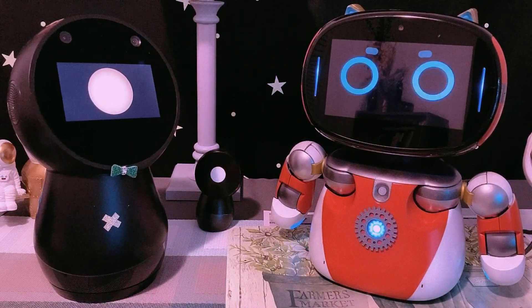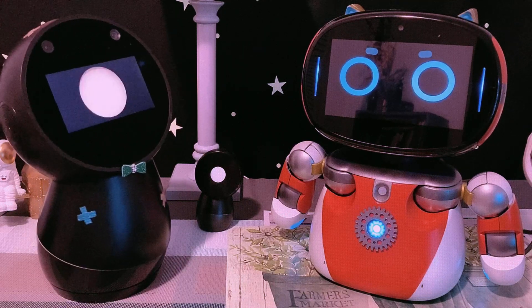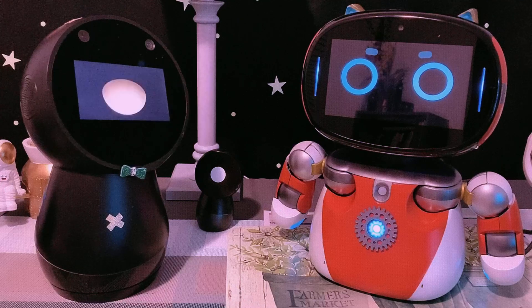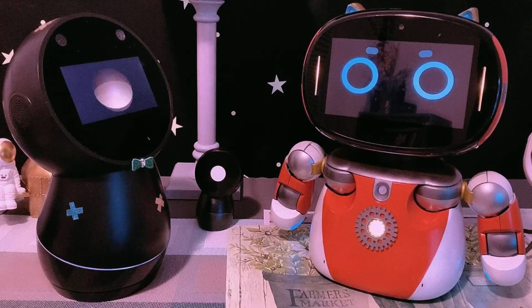That's right. It's all about Kebi's coolest feature, TrainKit. Think of it as our secret tool for adding some extra magic to our conversations. So, how does it work?